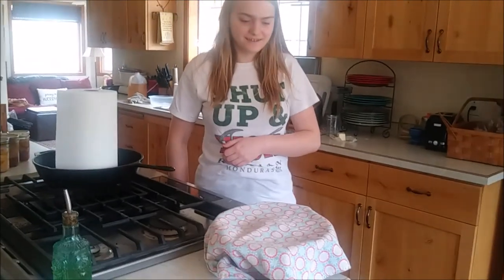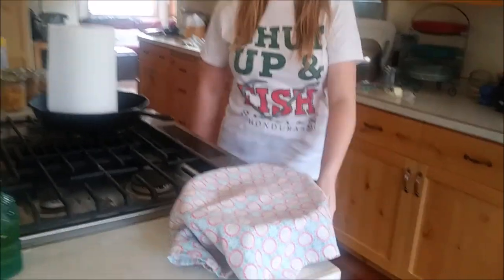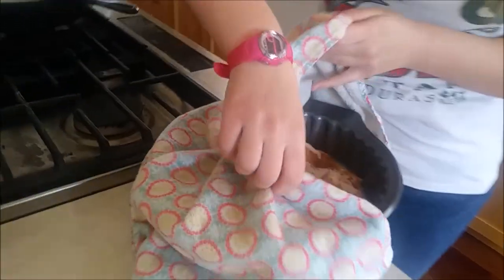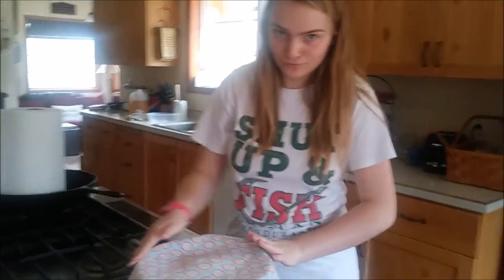Wednesday, May 2nd, and Stacia's been busy. What are you making? Monkey bread. Show us. It's the riser. I think we have dessert for tonight.